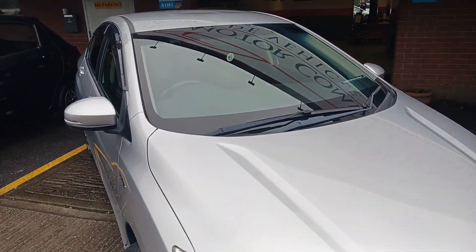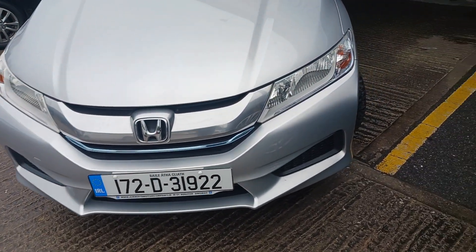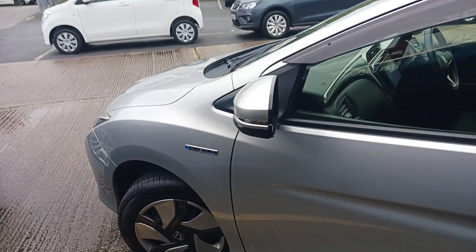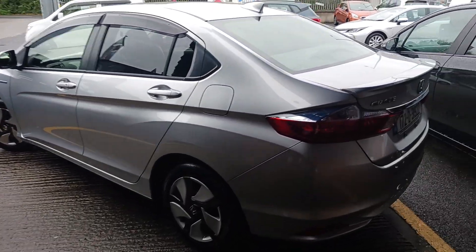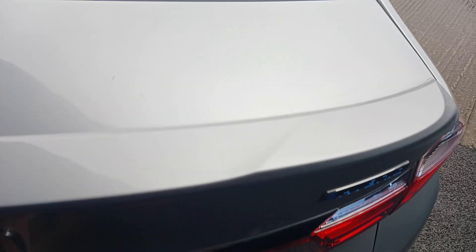2017 Honda Grace. It's a petrol hybrid automatic finishing in lovely silver metallic. It's a five door model, has front and rear wind deflectors, rear privacy glass, and the rear boot spoiler.